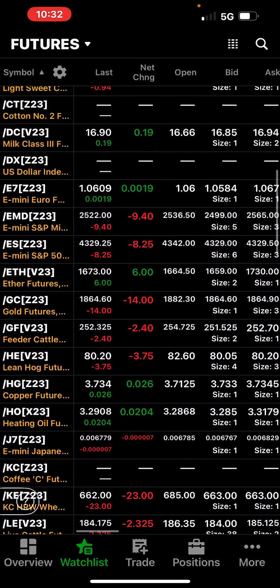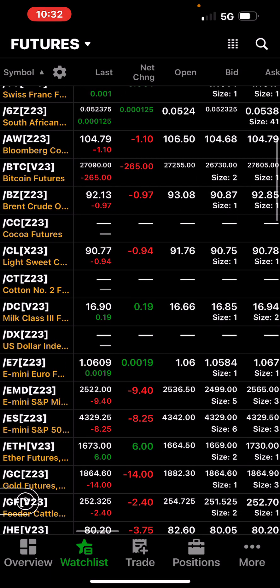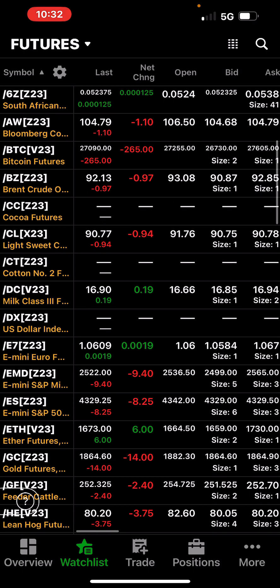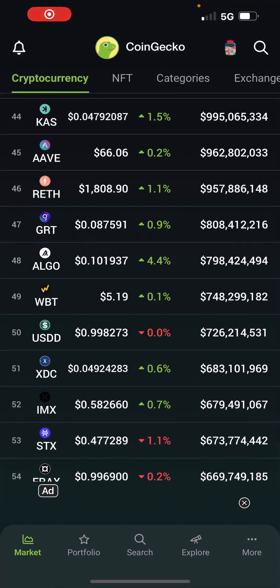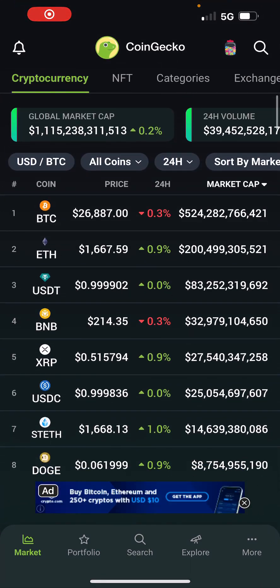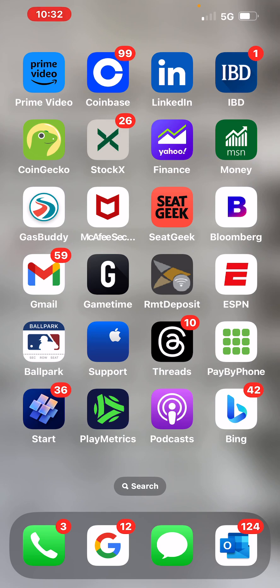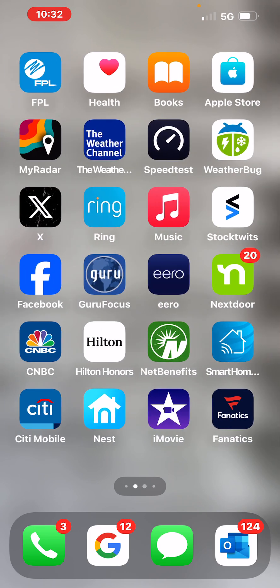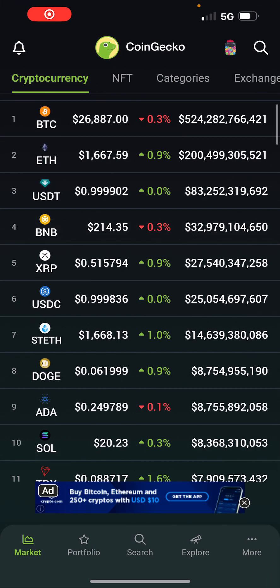Enough of the currencies. Let's see what else we got. Bitcoin at 27 grand. Going over to CoinGecko — showing $26,887 and Ethereum at $1,667. That's it on the coins. Let's go back and see if anything is standing out.